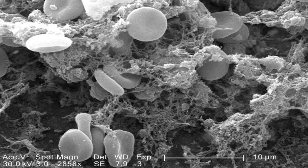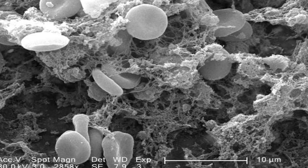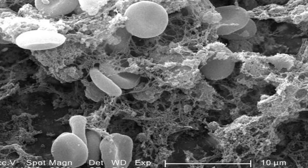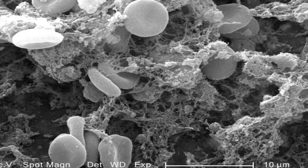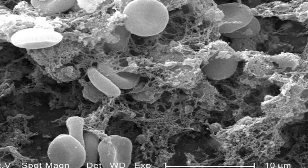Blood clots can stop the flow of blood to the heart, lungs, or brain. They can cause a heart attack or stroke. Your doctor may recommend taking a blood thinner if you have heart disease, including heart valve disease and irregular heart rhythms.